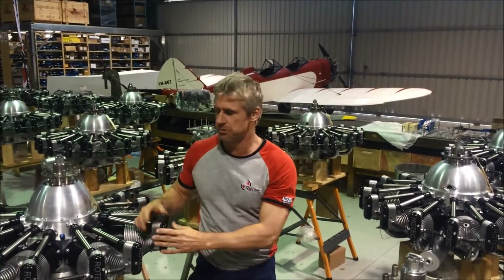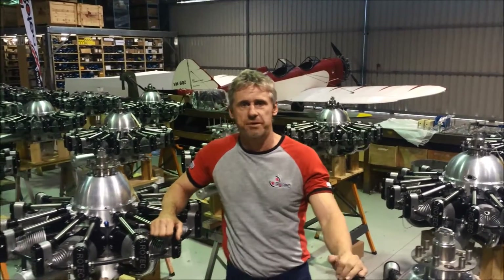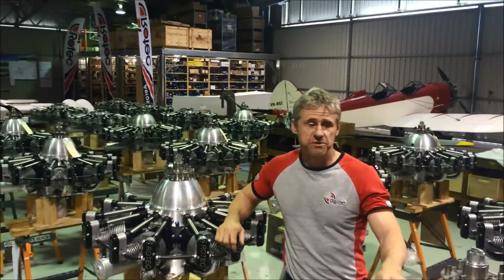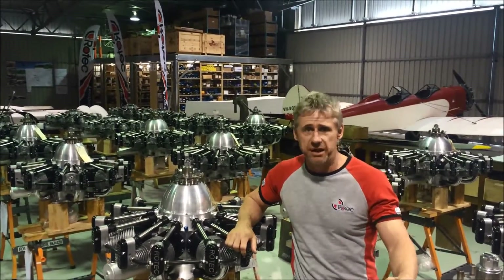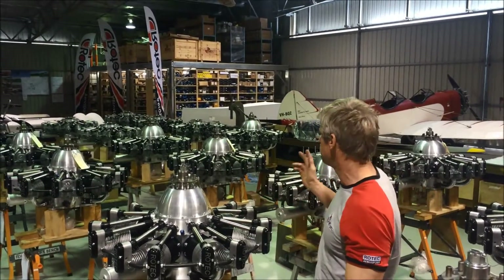Hi, Paul from Roadtec Aerosport here. I thought customers and some of our followers might be interested in this current production run — it's one of the largest ones we've done in a little while, in excess of 30 engines under production, a combination of 2800s and 3600s.